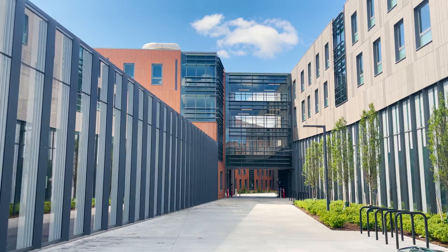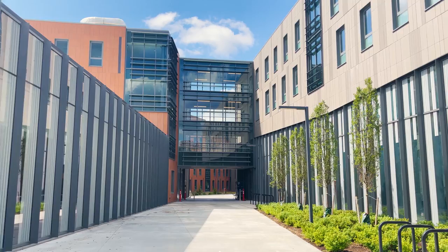Welcome to Cornell and our virtual tour of the rooms and amenities in the new buildings on North Campus. All housing options for first-year students are on North Campus.